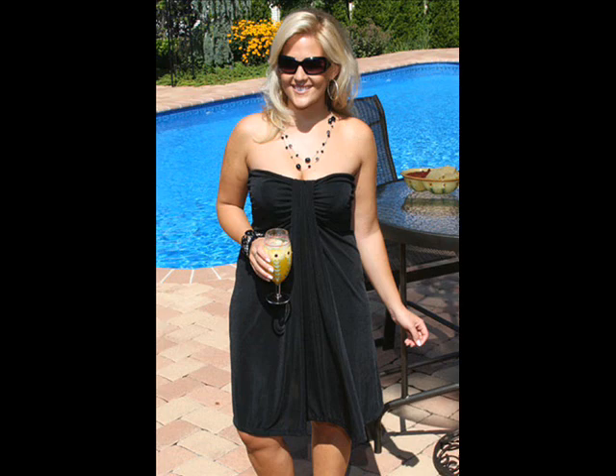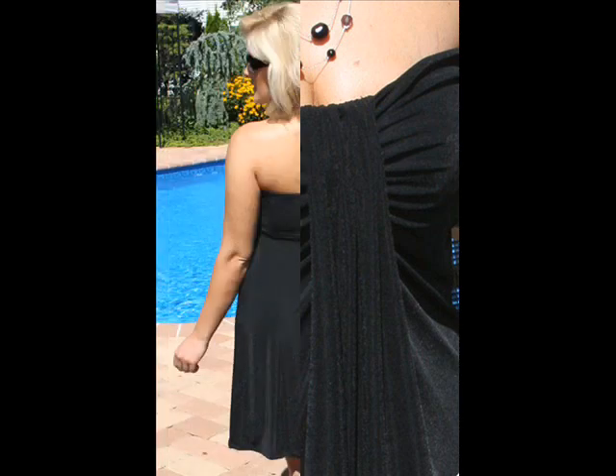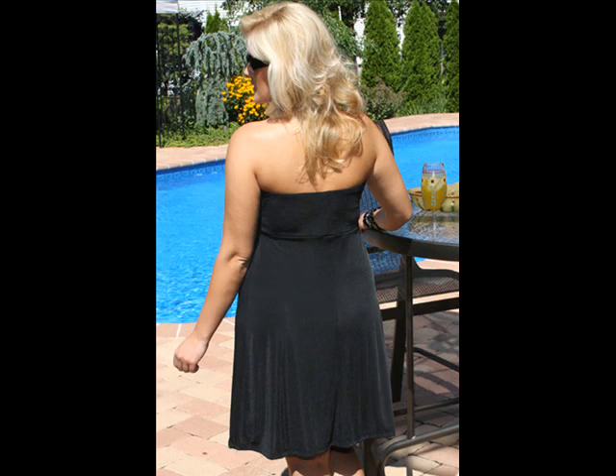This dress adds elegance with its slinky material and cascading front that falls down the center of the dress, creating a slimming silhouette. The top has a 6-inch shelf bra that goes all the way around the dress, and the back is straight across for coverage and support.